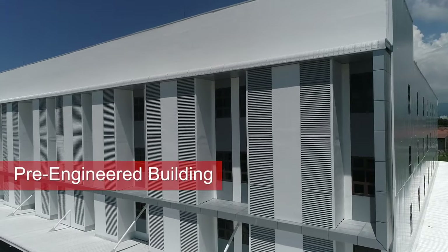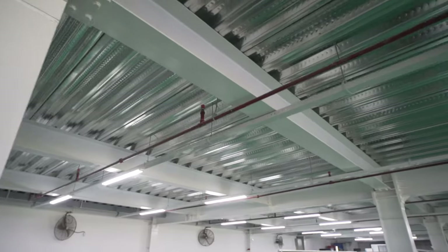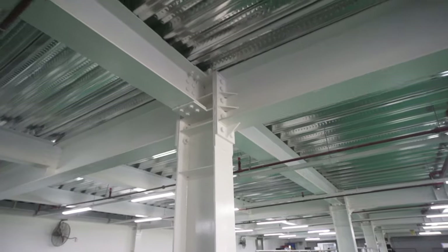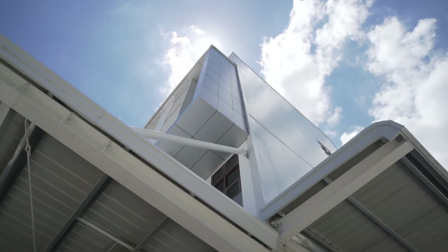A pre-engineered building composed of manufactured HB or hot rolled wide flange for columns, beams, girders, rafters, trusses, and other main members. All are bolted to connect.